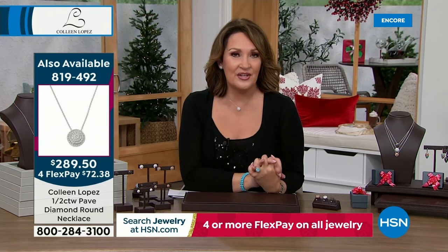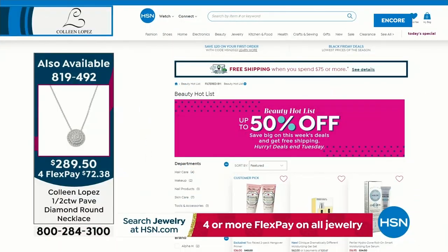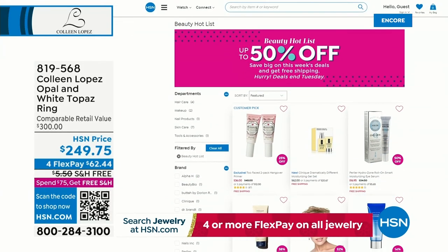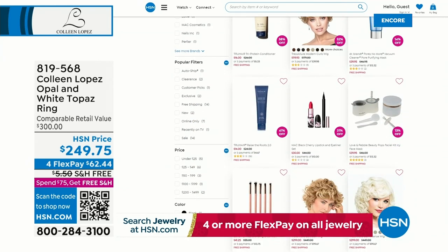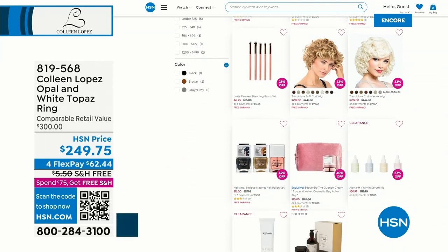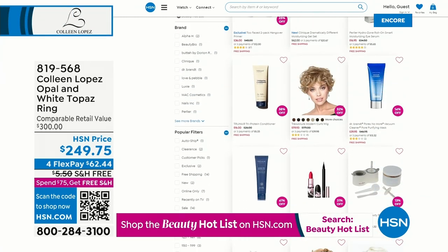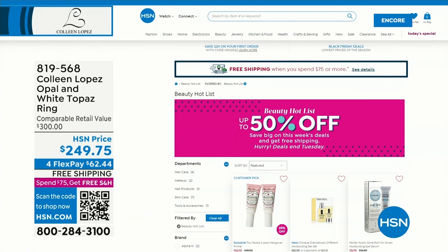We have something fun on HSN.com called our Beauty Hot List. The prices disappear every Tuesday, and Wednesday you'll see all new ones — this is your last chance to check out the curated store with up to 50% off beauty items. Every Tuesday we relaunch a brand new Beauty Hot List, so check it out on HSN.com.